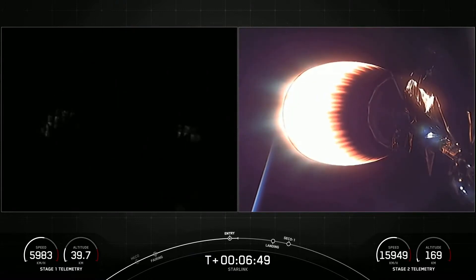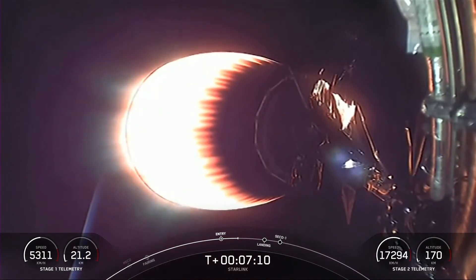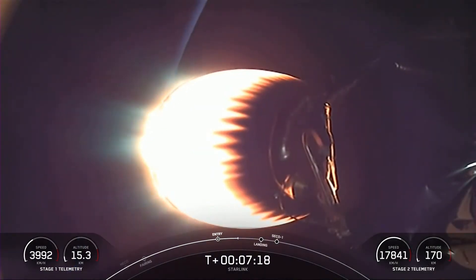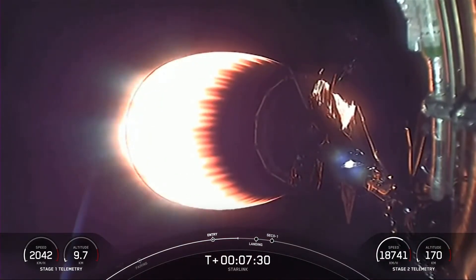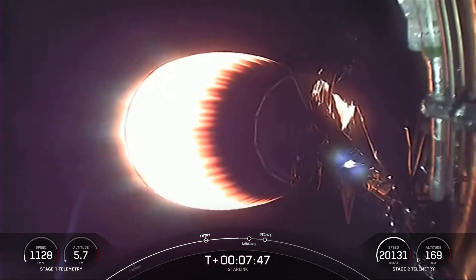As soon as the first stage hits the denser parts of the atmosphere, it will continue to slow down in preparation for the landing burn, which is expected to happen a few seconds after the T-plus 8-minute mark. Trajectory nominal. The MVAC engine performance on the second stage continues to go well. A few seconds after we complete the landing burn, we are expecting to turn off this engine and enter a coast phase. We will be reigniting this engine about 50 minutes from now.